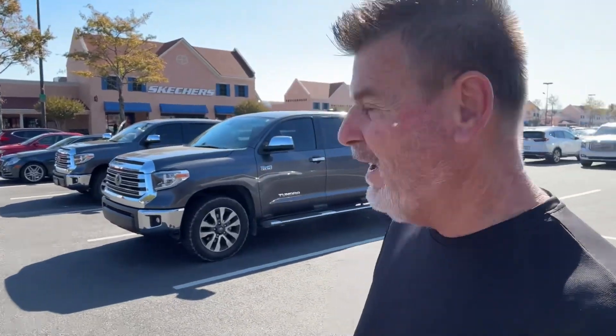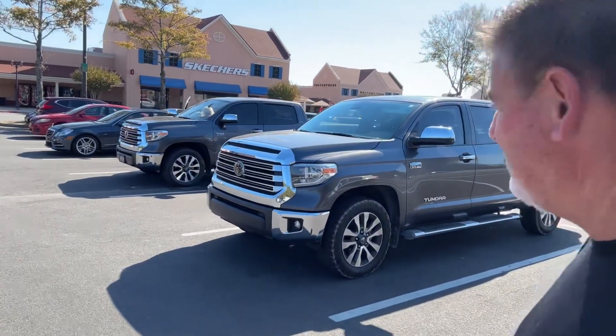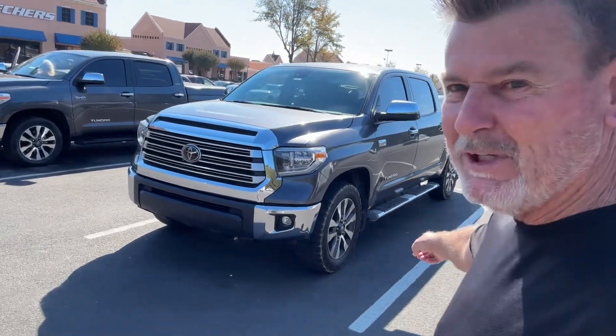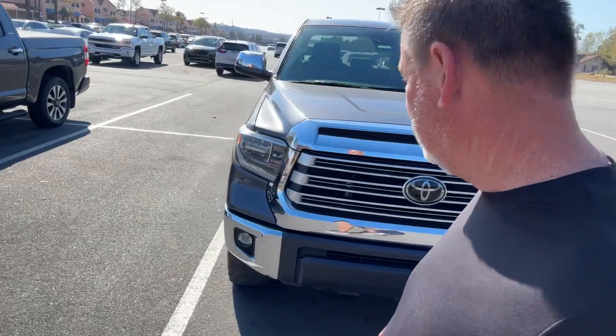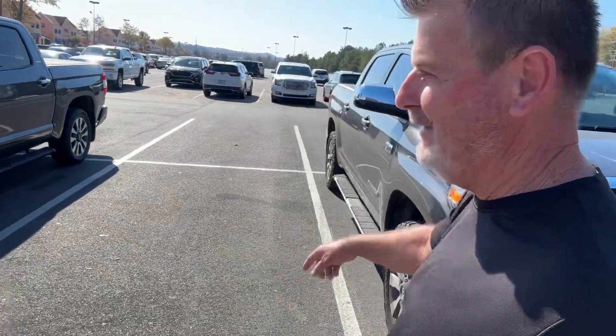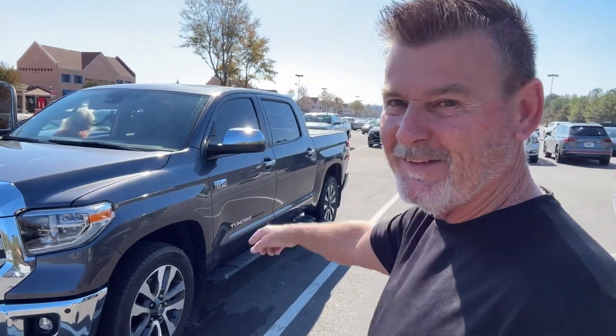What do we got here? Oh my gosh, look at this — we got some twinsies! We got some KO2s on this one. 2020 Limited with the roof. 2021 Limited with the sunroof. Let me turn the camera around and take a closer look.